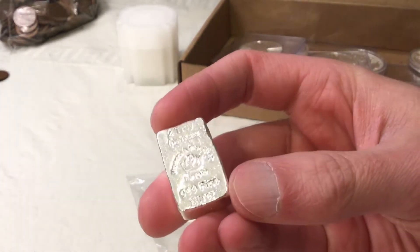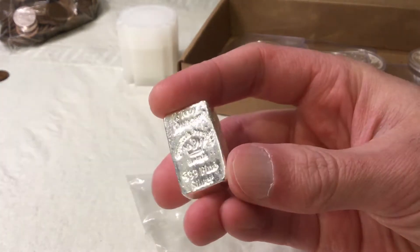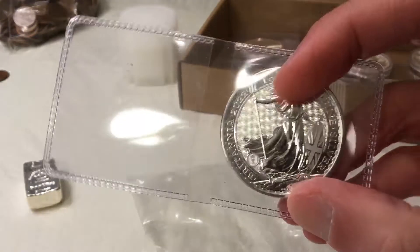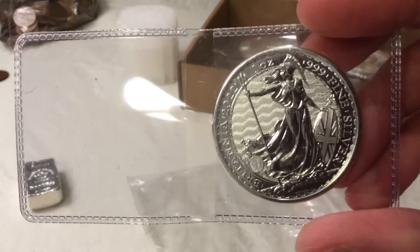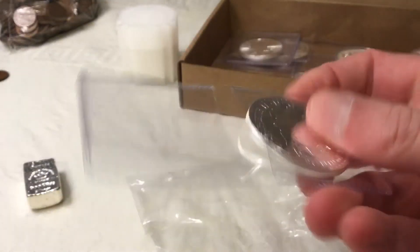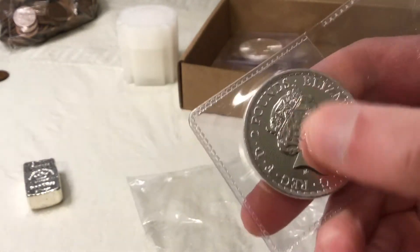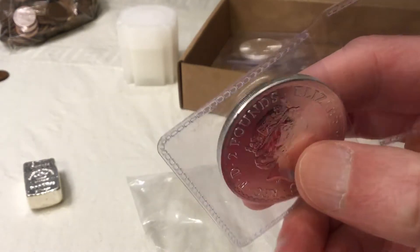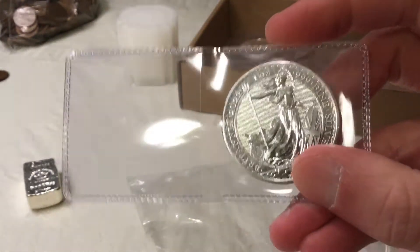These are some of the cheaper prices we've seen in the last 12 months. There were a number of Britannias — I've kind of looked at them through the flips and I don't see any milk spotting, so that's a big plus. Nice 2022s, and that's nice low-premium bullion.